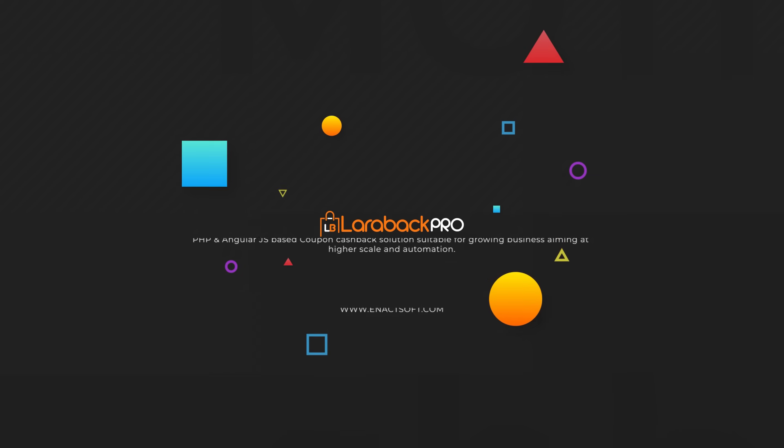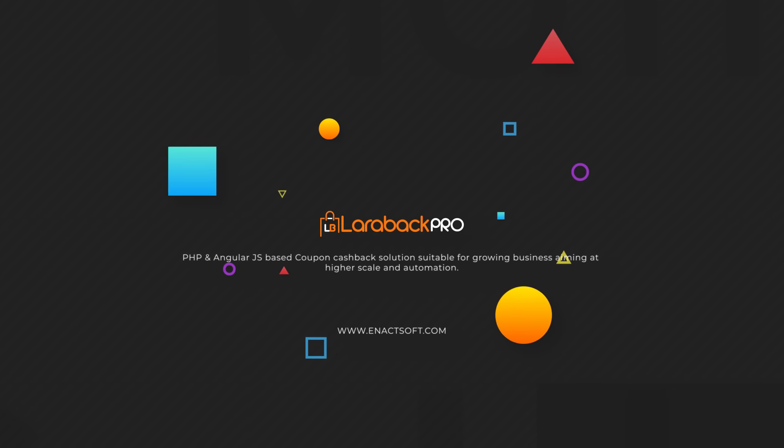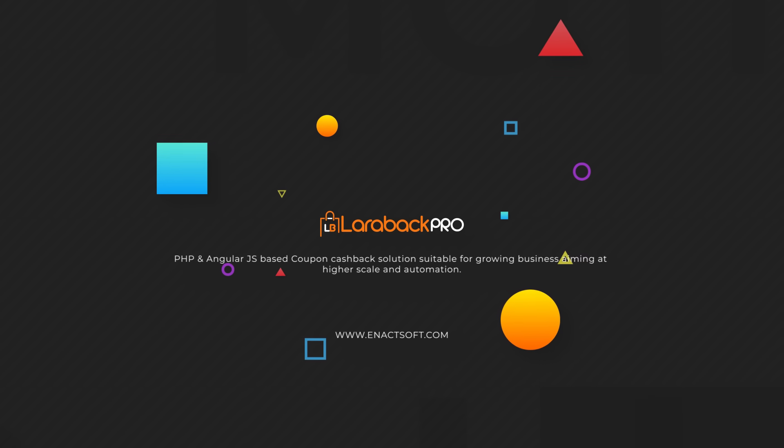Hello, Enactsoft introduces the Larabac Pro. It is a PHP and AngularJS based coupon cashback solution, suitable for growing businesses aiming at higher scale and automation.